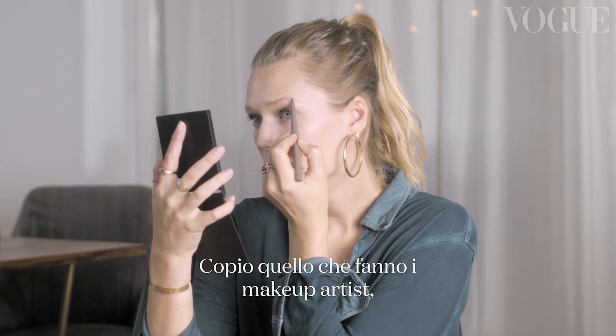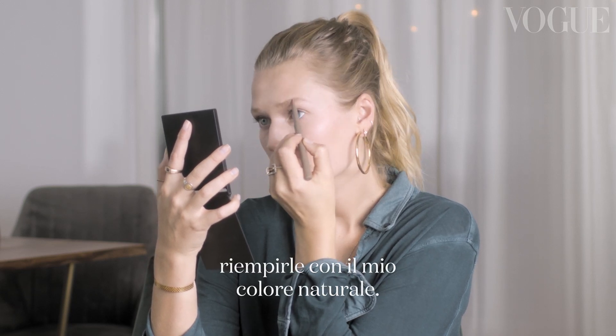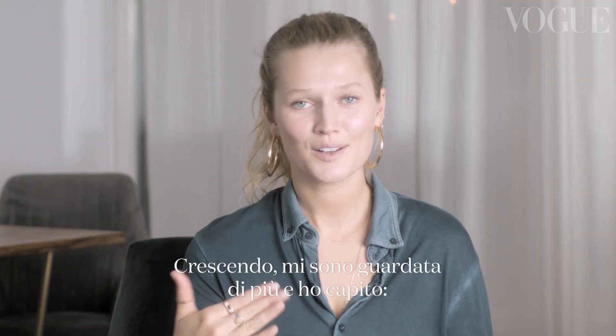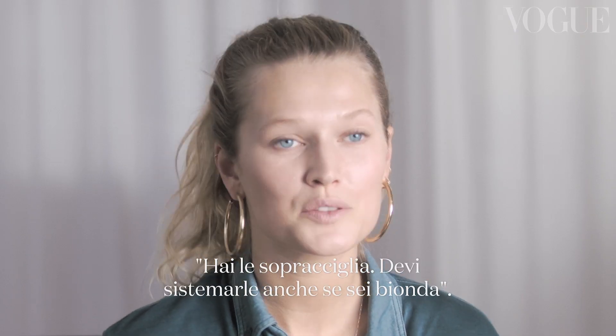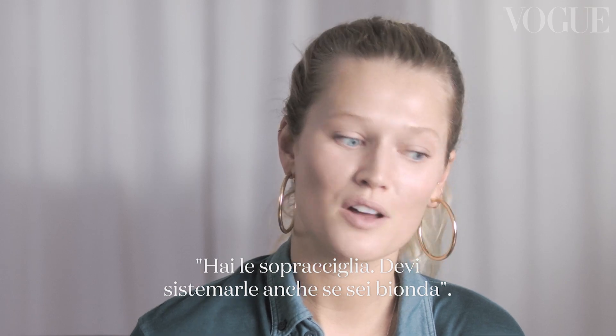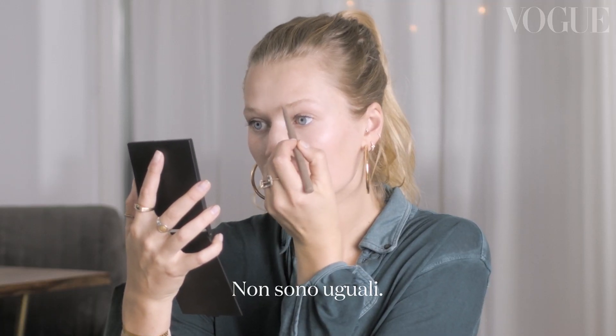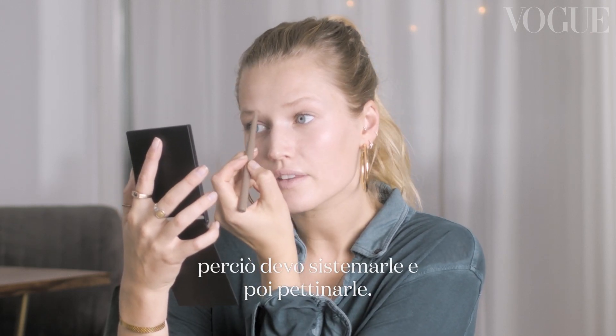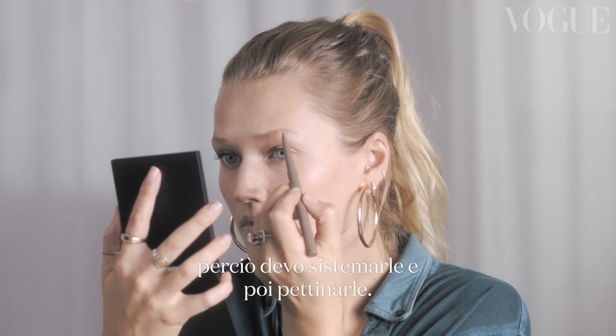I've slowly started getting into eyebrows. I've just copied what makeup artists do with me, which is normally just to fill them in a little bit with my natural color. As I've gotten older, I've looked more at myself and figured — actually, you do have eyebrows, Toni. You need to fix your eyebrows even though you're blonde. My eyebrows are not even — one ends here, one ends way further out, so I need to fix that. And then I brush them out.